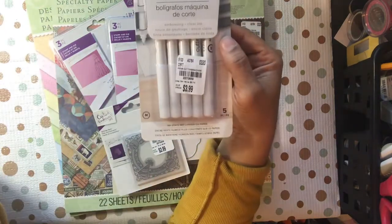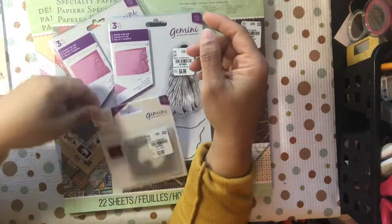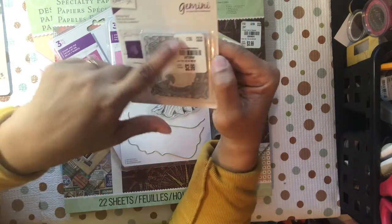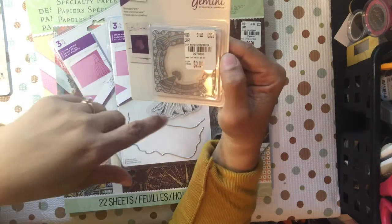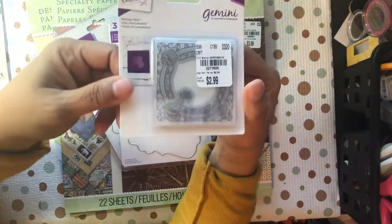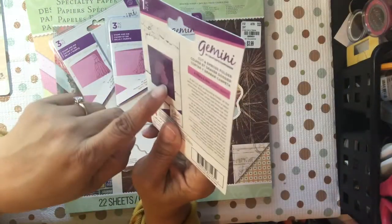It embosses in clear ink, so I thought I would get this. It was $3.99. I also got this birthday party one — it will fit a three by three card, this is a 2.75 by 2.75. You just cut it, emboss it in one pass, and then mount it.